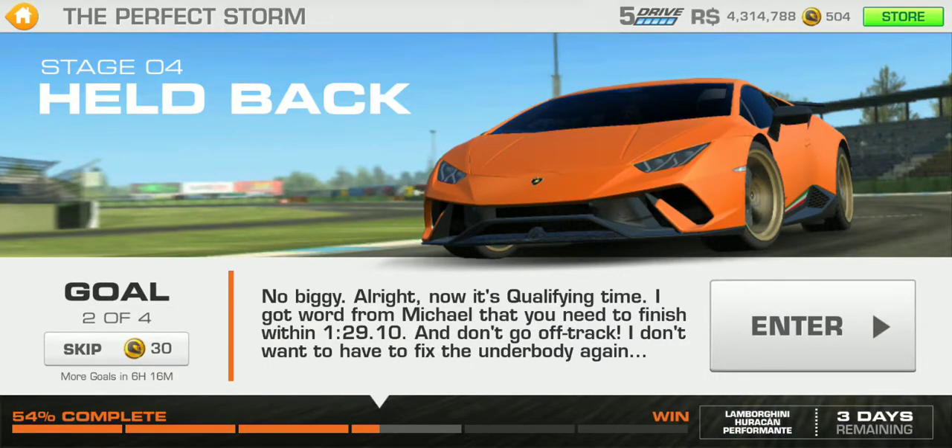Alright guys, on to qualifying time. I got word from Michael that you need to finish within 1 minute 29.10 seconds, and don't go off track — I don't want to have to fix the underbody again.